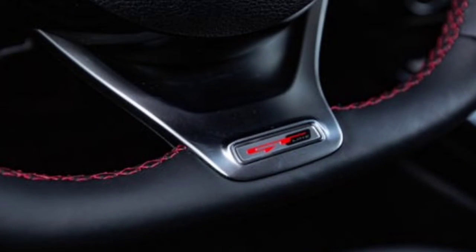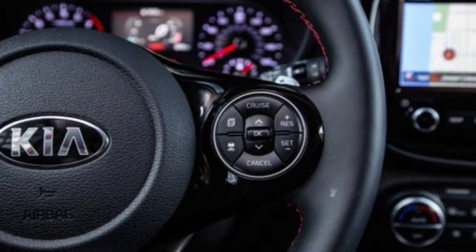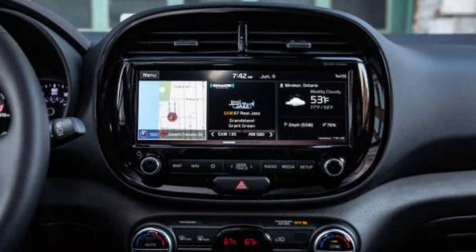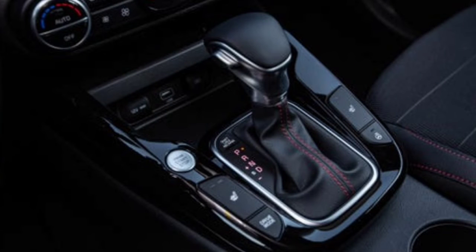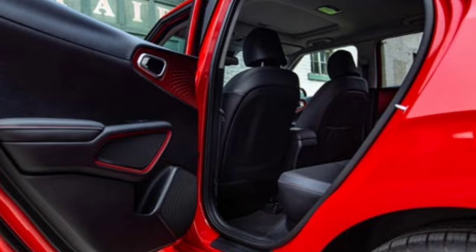Fuel economy and real-world MPG: the Soul delivers an EPA rating as high as 35 miles per gallon on the highway and as low as 27 miles per gallon in the city — not bad for an apparently non-aerodynamic box on wheels. The Nissan Kicks and the Hyundai Venue, its key competitors, offer comparable highway numbers, yet both outperform the Kia in the city, achieving 31 and 30 miles per gallon respectively. In our 75-mile-per-hour efficiency test, the turbocharged Soul returned 33 miles per gallon. For more data about the Soul's fuel economy, visit the EPA's website.